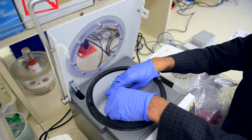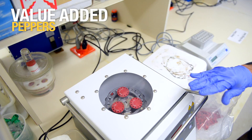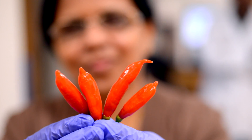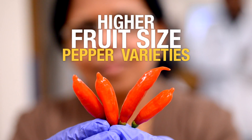We thought this genomic resource we developed can be used to develop value-added peppers, like nutraceutical-enriched peppers and disease-resistant peppers, and high-yielding peppers — higher fruit-size pepper varieties.